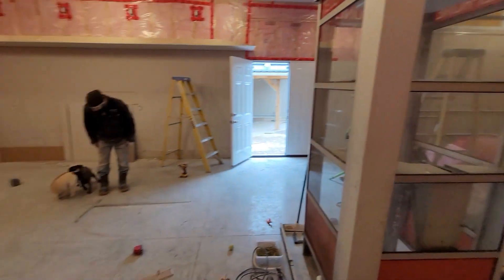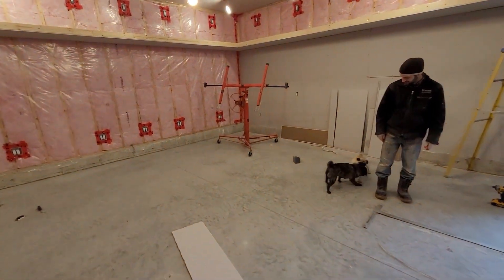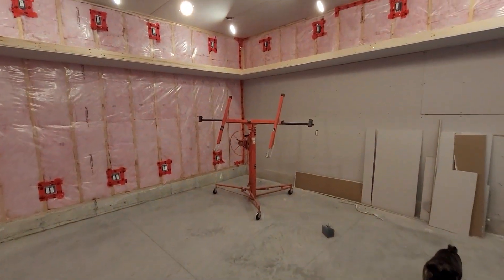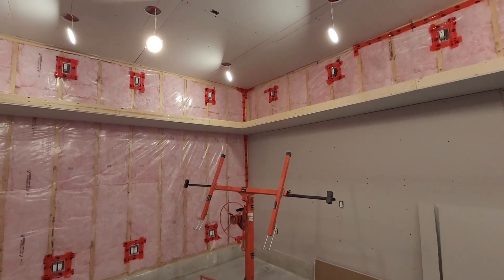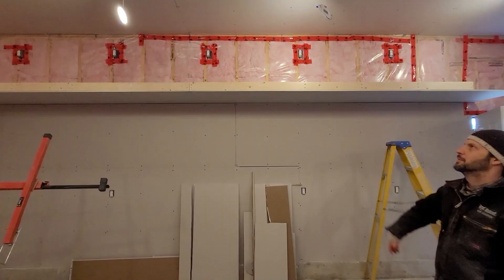Dogs are going crazy as usual. So this is the drywall lift that helped with the ceiling operation — they did the ceiling and then put up the bottom.